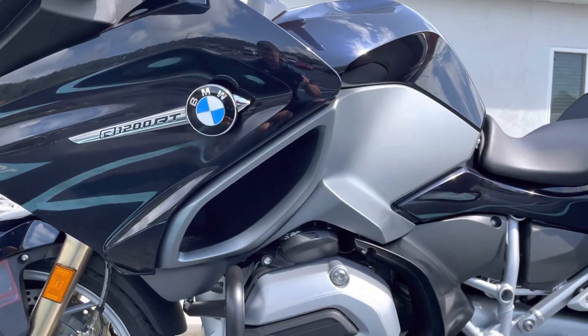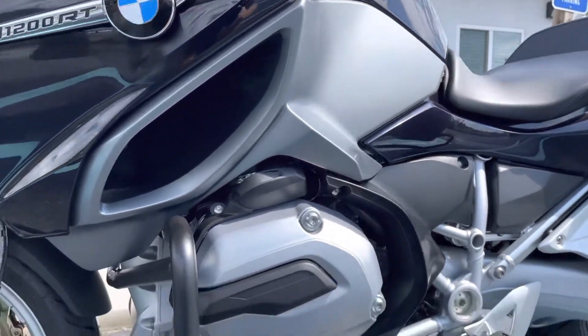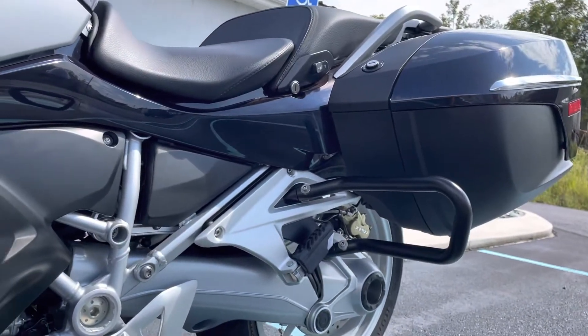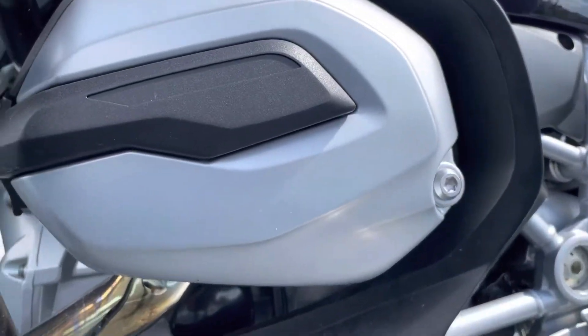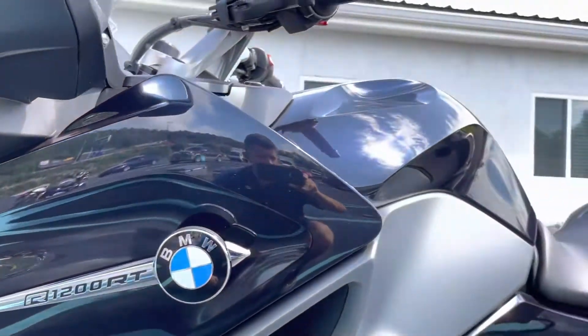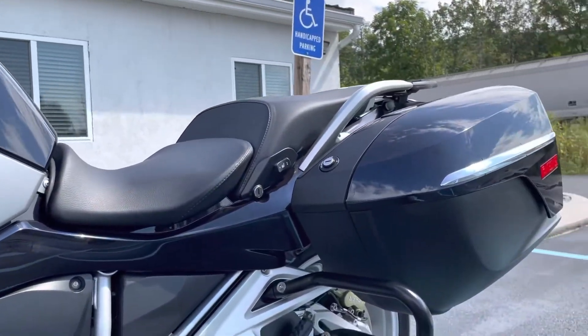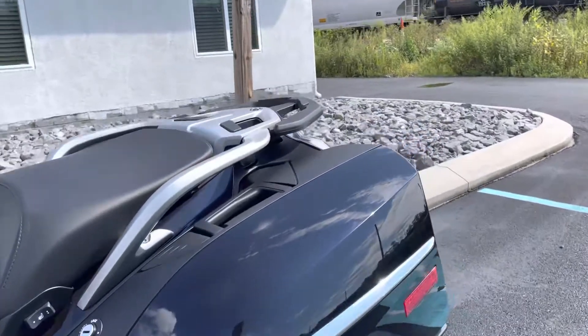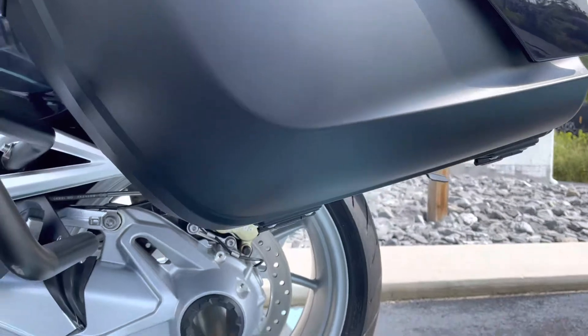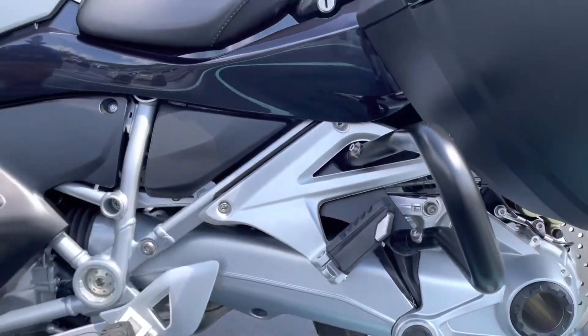I have a 30-inch inseam and I'm easily flat-footed on it. You can see it's got Alienworks crash protection front and rear. Valve cover's clean, all our plastics are clean. We do have the factory suspension, so if you wanted to return it to stock height, you can be done.